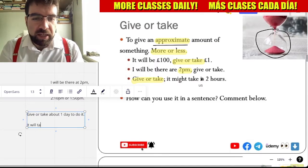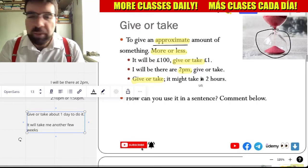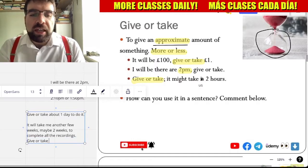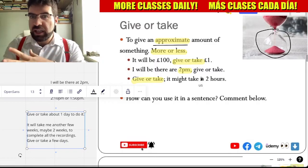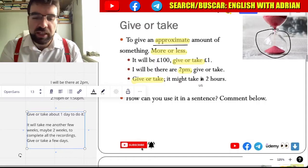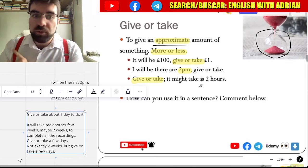It will take me another few weeks — maybe two weeks to complete all the recordings. Give or take a few days here and there. Not exactly two weeks, but more or less, give or take a few days.